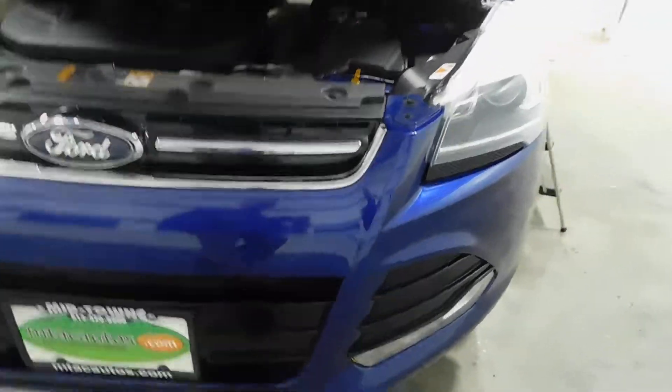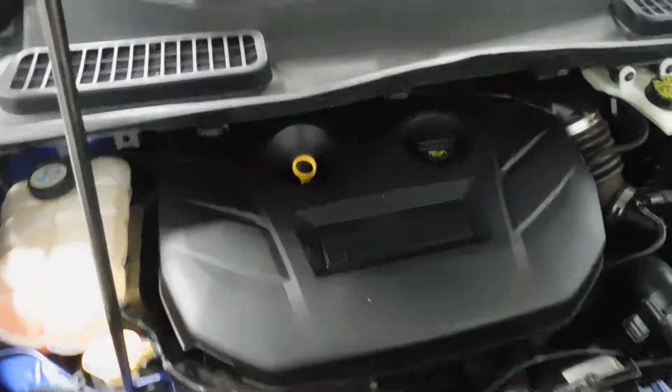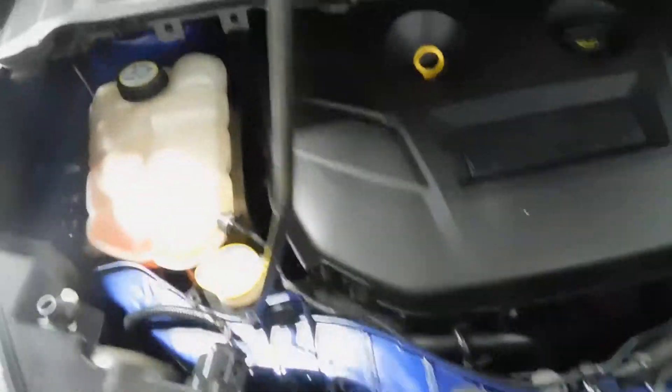Here you see the front of the vehicle — very nice, very clean, nice headlights, great condition, no scratches, cracks, or anything like that. The engine is a 2.0 liter 4-cylinder EcoBoost, very clean also underneath this hood.